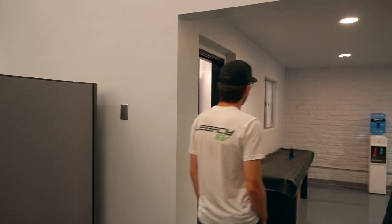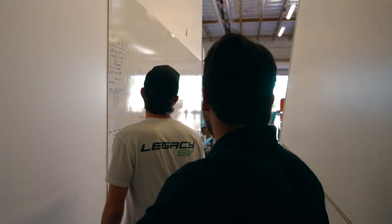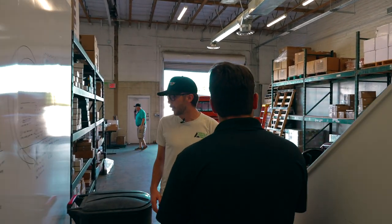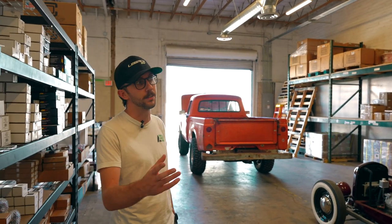In here we've got our kitchen, and then back here we've got our warehouse. At Legacy EV, we focus mostly on parts distribution and education — this is where most of the business happens, where we're shipping all our parts out. We provide fully integrated EV systems to convert any vehicle to electric powertrain, and also education and one-off parts.